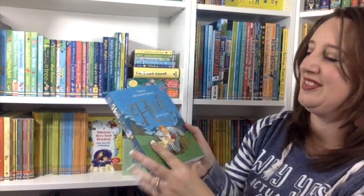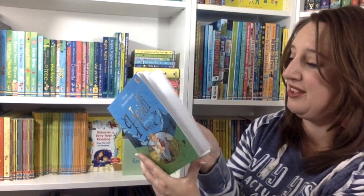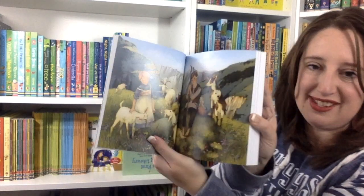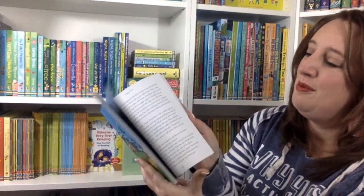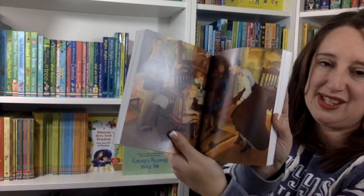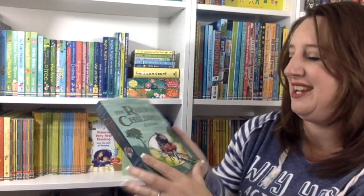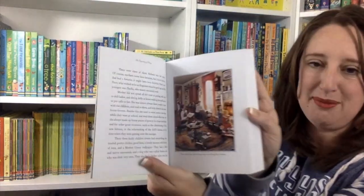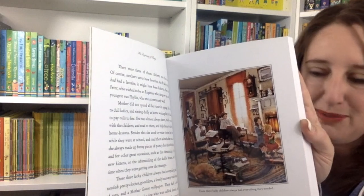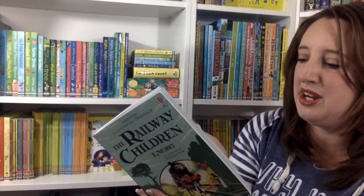We also have Heidi — we listened to this as an audiobook in the car and my kids absolutely loved it. But why not read it together while talking about what life is like where Heidi lived? It's fun how books can take you on an adventure around the world. And lastly, we have The Railway Children by E. Nesbitt.